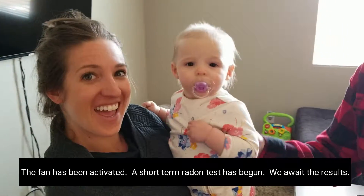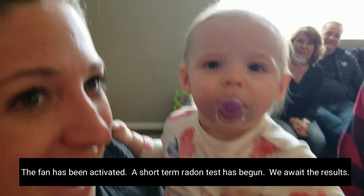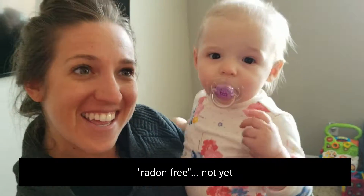Emory — no more radon in the house. This is who we're doing it for. Radon free, little Emory.